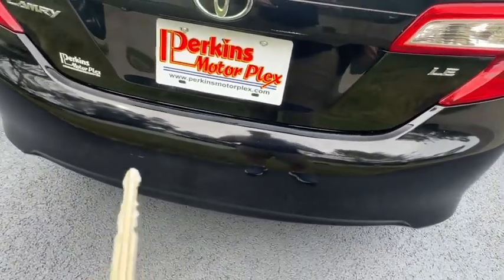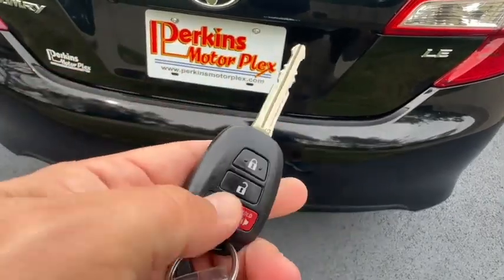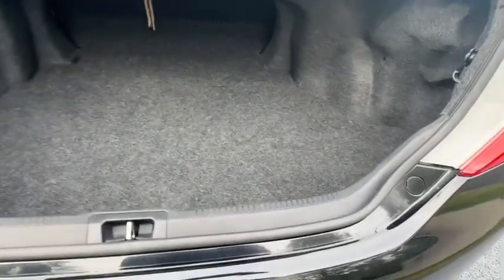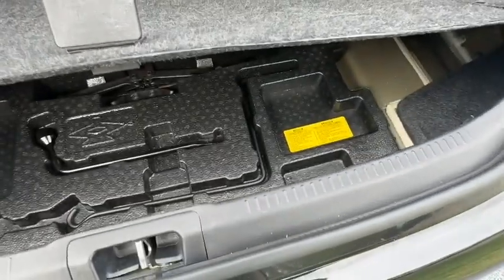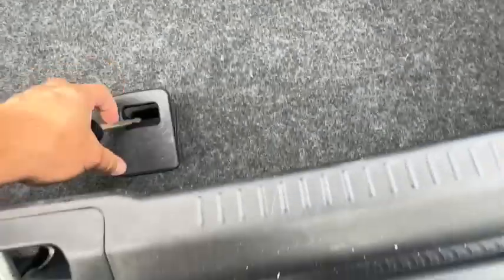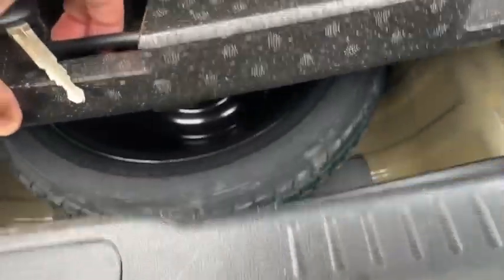Let's go ahead and open the trunk while we're back here. Plenty of space, clean. Got your spare tire kit there, and the spare tire underneath, as you can see.